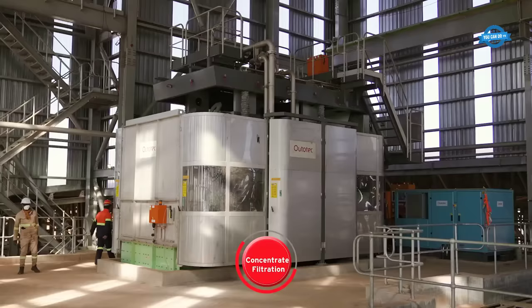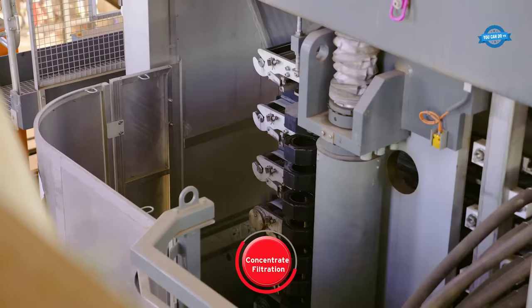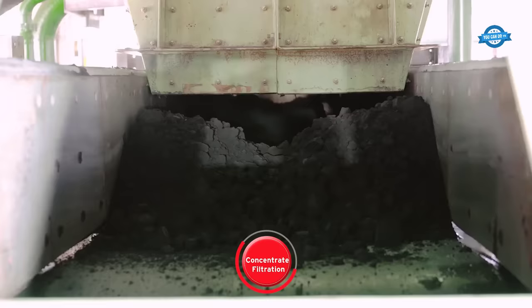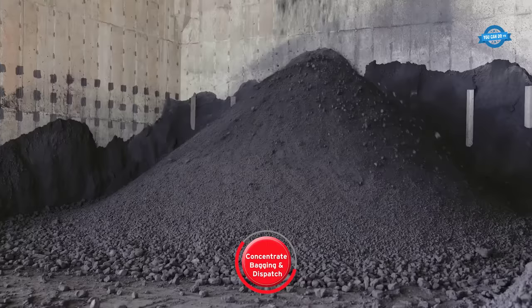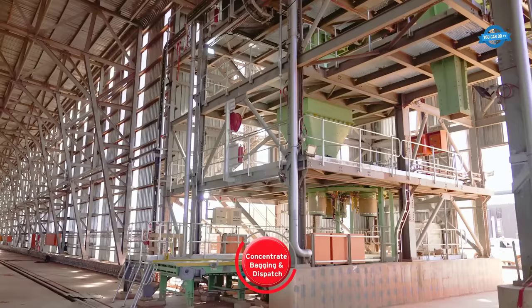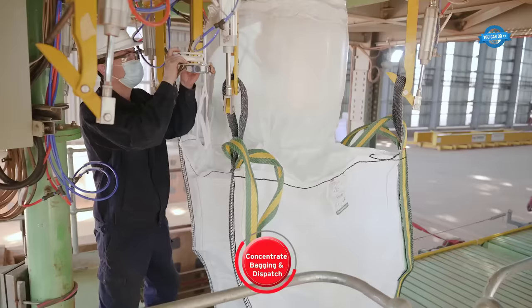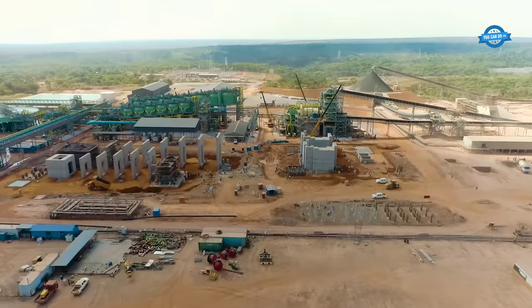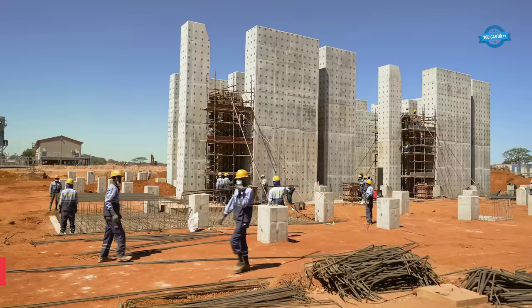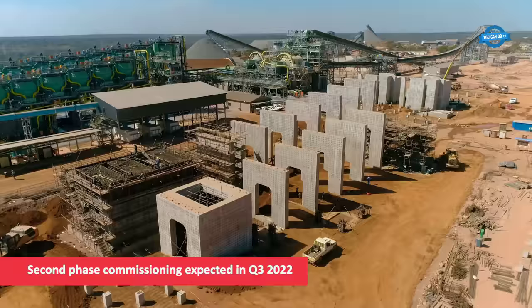Some of these bags are transported to the local smelter for market. With the Kokula concentrator commissioned ahead of schedule and a substantial stockpile of high-grade ore on the surface, it is poised to achieve full production capacity and recovery soon. Construction of the second module is already underway, with commissioning expected in the third quarter of 2022. Many shared infrastructure components are completed, setting the stage for Kamoa Copper to become one of the world's top copper producers, estimated to produce around 400,000 tons of copper annually from an estimated 7.6 million tons of ore.